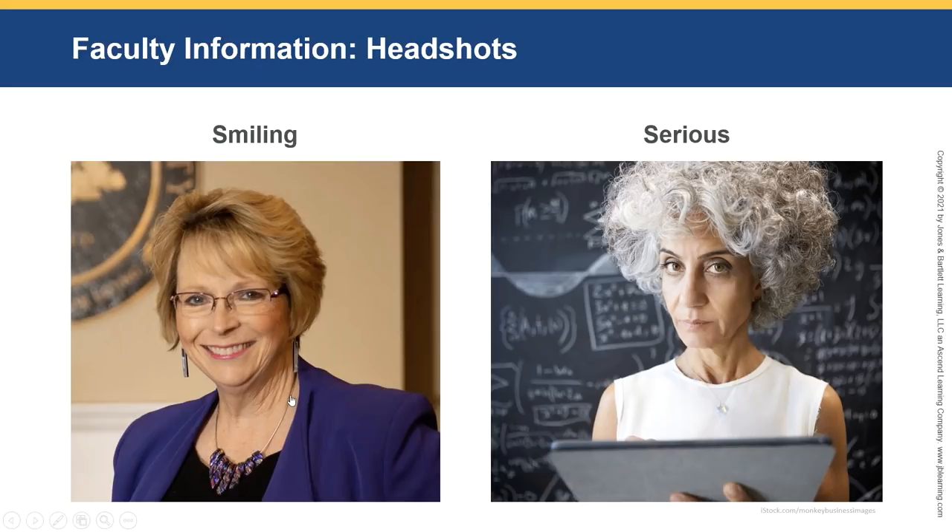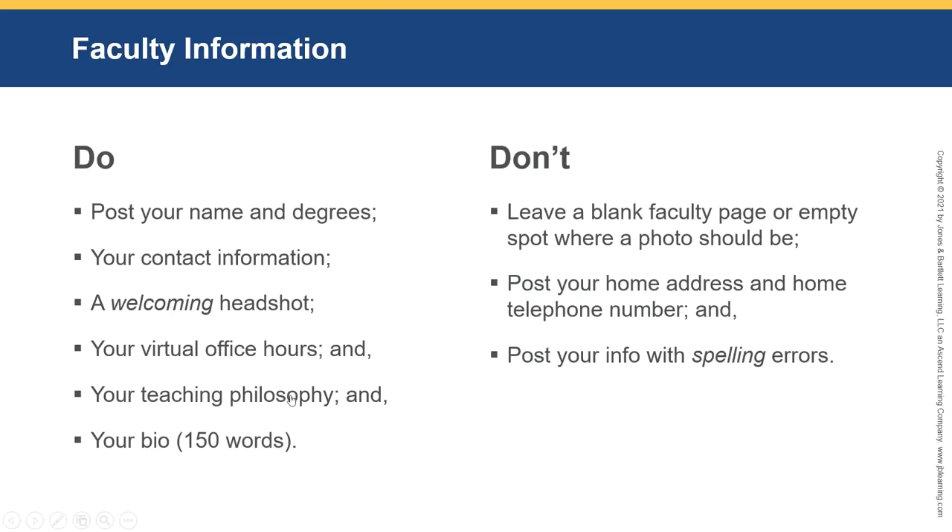The lady on the right looks really serious, and behind her there are scary diagrams and equations on the board. This photo would make a student wonder, 'Am I going to be able to make it through this course?' So do post your headshots, but make sure it's something welcoming. Ask a family member to help you pick a picture — there's always one that your family member loves that you may want to try.